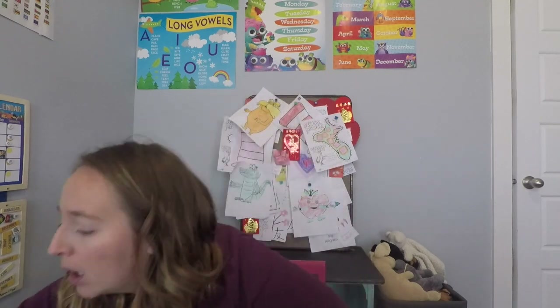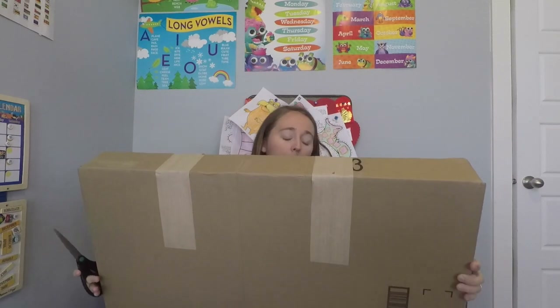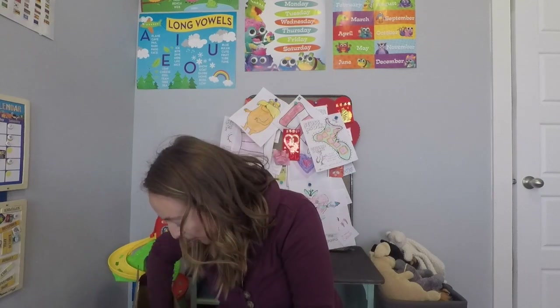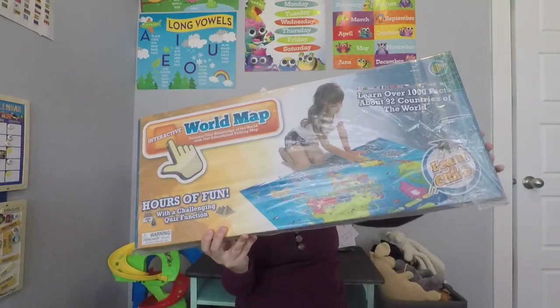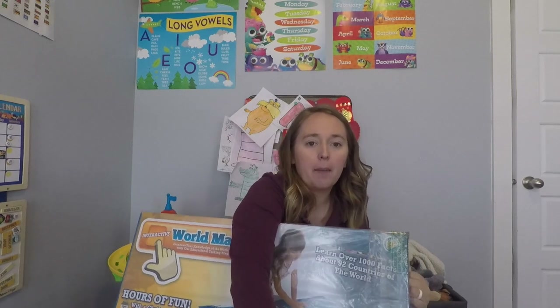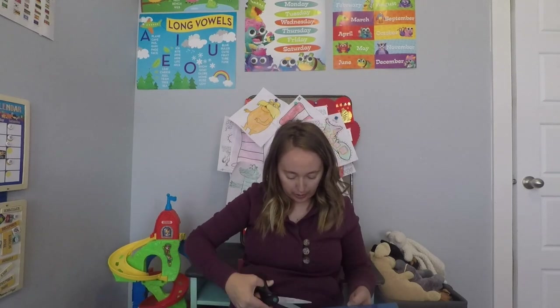Now here is the box for Learn and Climb — are you guys ready? This is supposed to be an interactive world map, so I'm pretty stoked that I got this. I'll probably do a full review once I've used it, but I thought it would be fun to open it together. The box says you can push and learn with the touch of your finger, with multiple points on the map you can press. It's an educational talking world map — super fun for us this year studying world cultures.